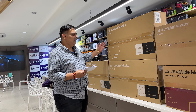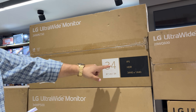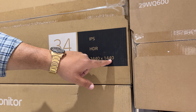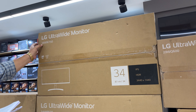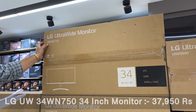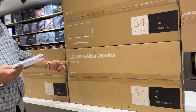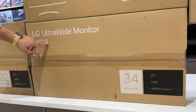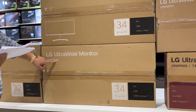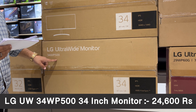Moving to 34-inch ultra-wide monitors. The 34WN750 is an ultra-wide IPS 2K 5MS 75Hz monitor with 3440x1440p resolution, priced at Rs. 37,950. The 34WP500 is an ultra-wide WQHD 5MS 75Hz IPS screen with HDR10, priced at Rs. 24,600.